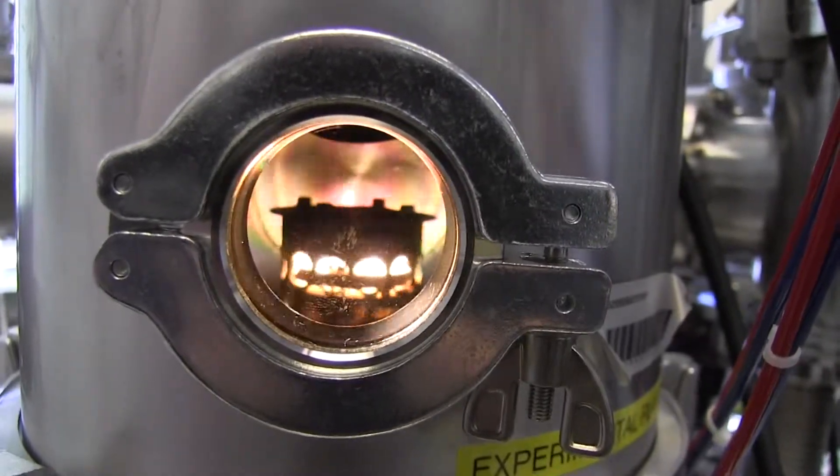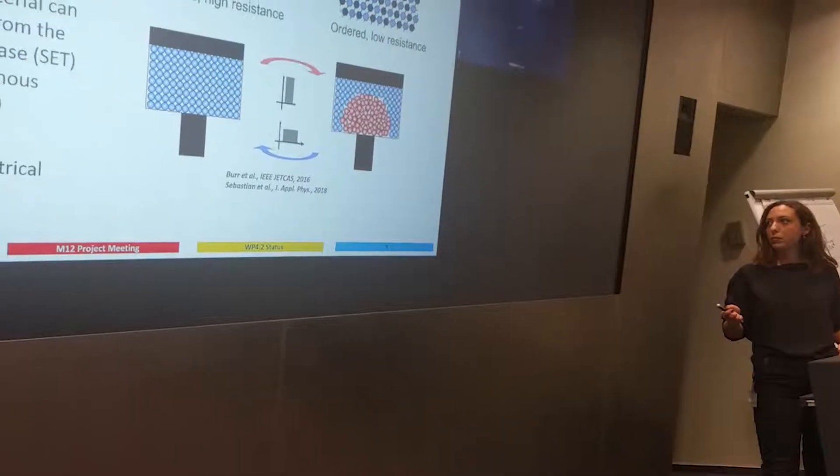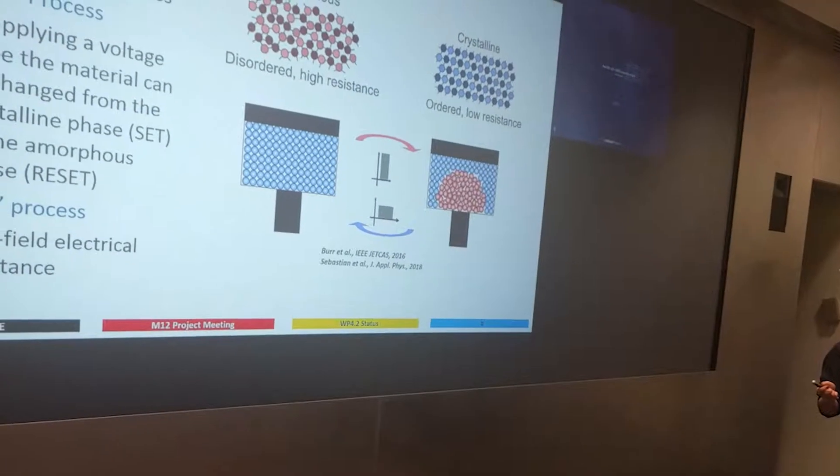At IBM, we are contributing to work packages number one and four, where we develop statistical models of PCM devices. We characterize the behavior and the conductance of PCM devices, and try to understand more about the cumulative behavior, the conductance drift, and the read noise of these devices.